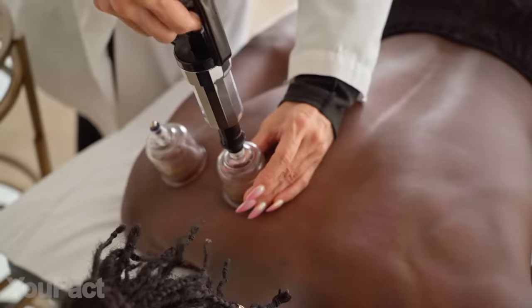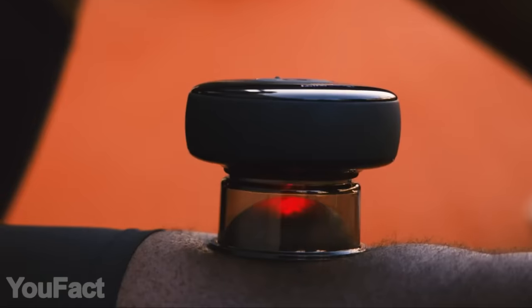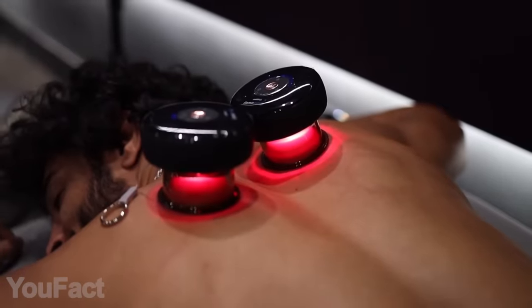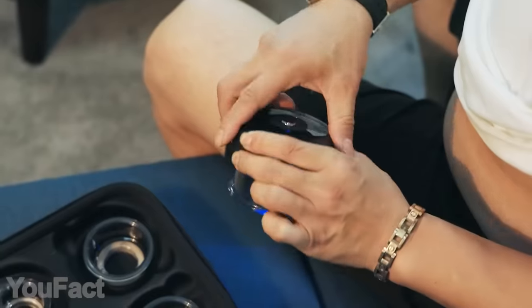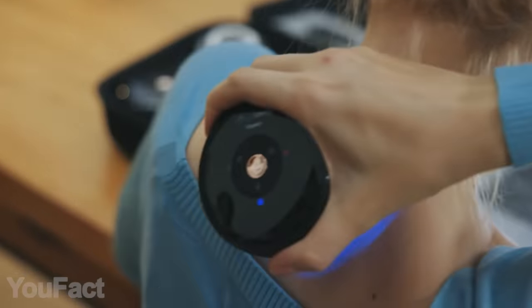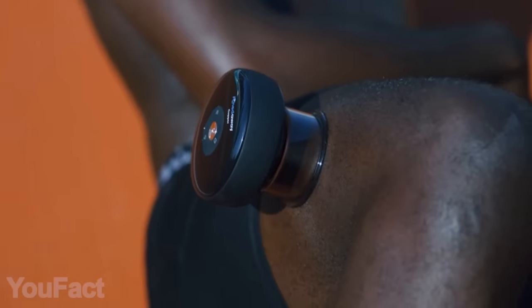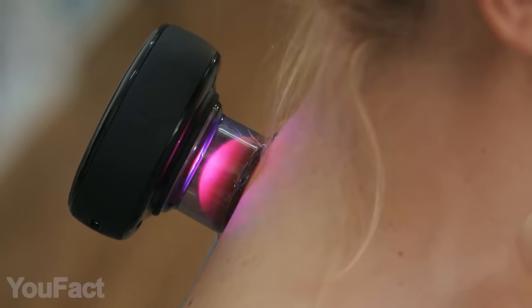Have you heard of cupping therapy? Here's a gadget that does it better than any masseur. It uses dynamic cupping technology that expertly alternates suction and release. Red light relaxes your muscles and skin, providing faster recovery. You can adjust it all to your own needs with five different modes and five intensity levels to choose from. There are three sizes of cups suited for various body parts. The built-in control panel lets you turn on the cupper and quickly adjust the settings, but there's a mobile app for that as well. This thing is really compact, so you can take it to the gym or anywhere else. It works up to three hours on a single charge.